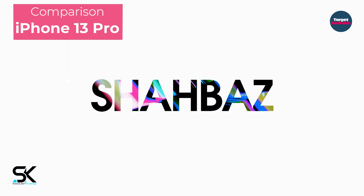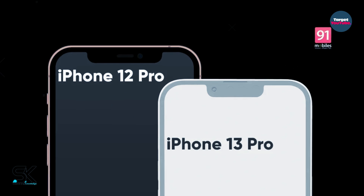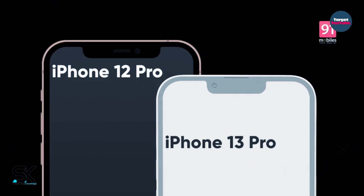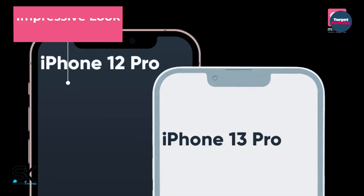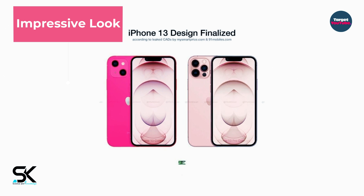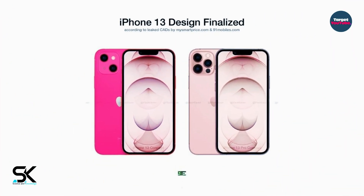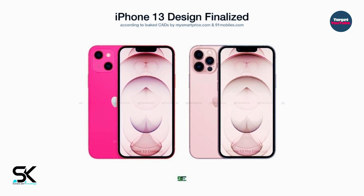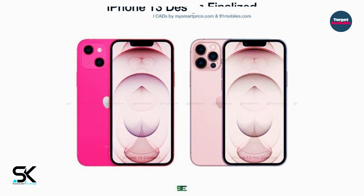The iPhone 13 Pro compared to iPhone 12 Pro and iPhone 13 — new images released which clearly demonstrated the cosmetic changes that Apple is going to implement in the coming fall. The cutout at the top center of the screen will be noticeably smaller, and today we are going to discuss this in detail.